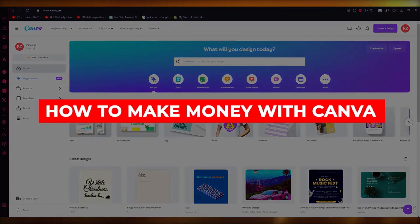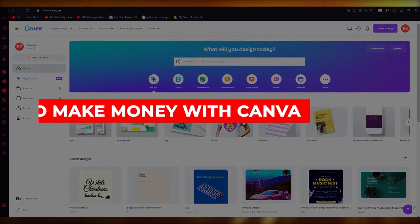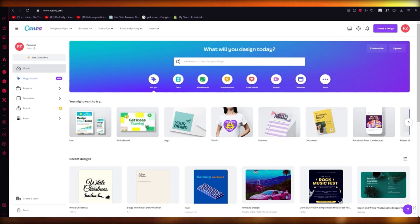How to make money with Canva. If you want to learn how you're going to make money with Canva, you're going to need to choose a niche first of all.